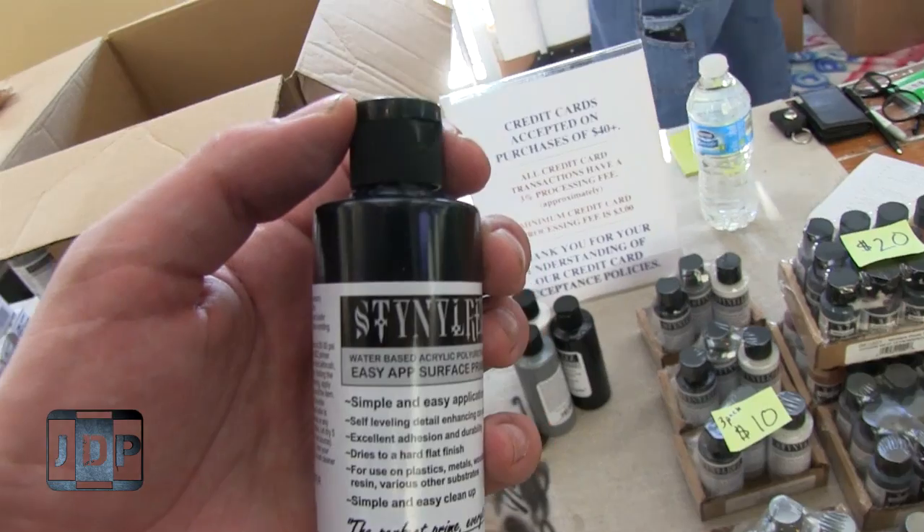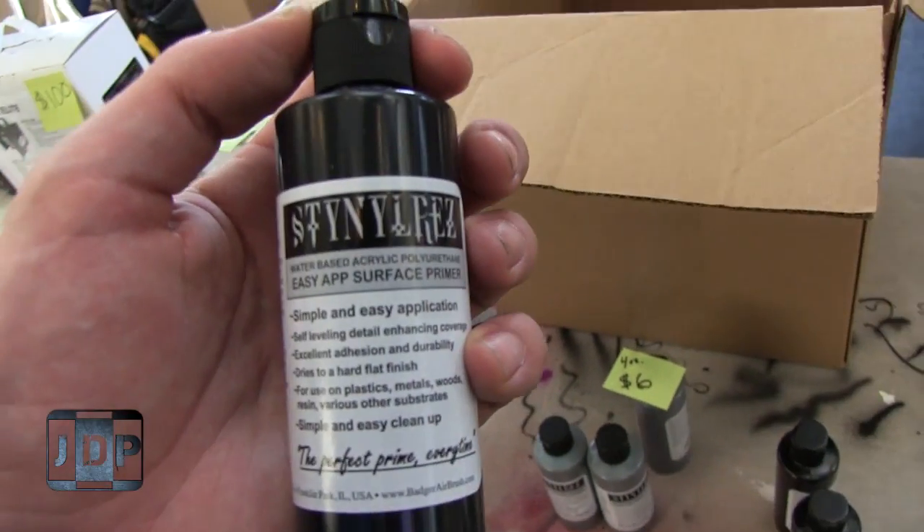Stynylrez — the reason for the name is a combination of styrene, nylon, and resin.